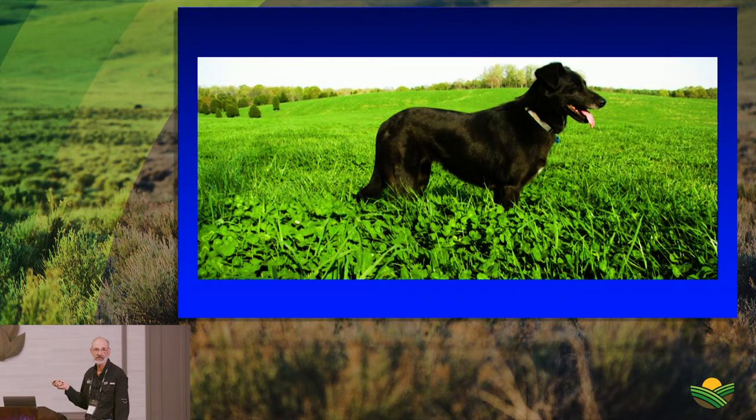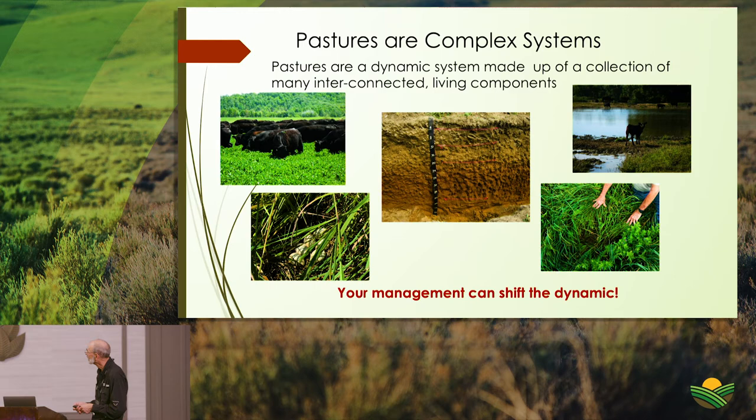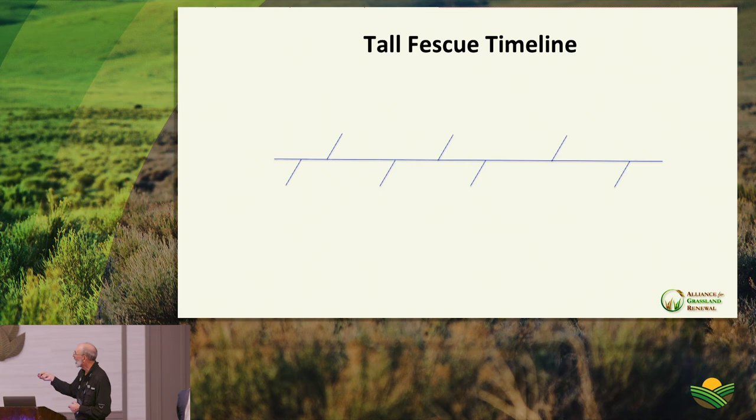As early as the 1950s, research publications noted fescue toxin killing animals and negative impacts, but it was ignored because it was a great forage. In the 1970s, a fungal endophyte was discovered and linked to those negative impacts. Research continued into the 1980s when endophyte-free fescues were planted — often by accident, as stored seed lost viability — and animal performance on endophyte-free was dramatically better.